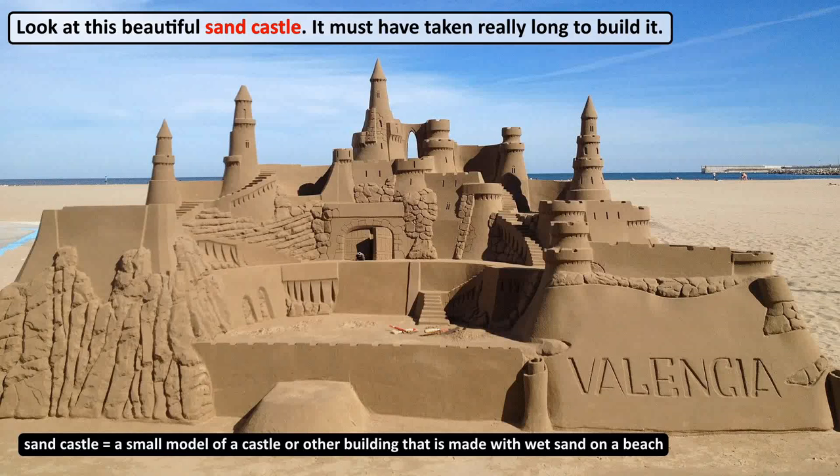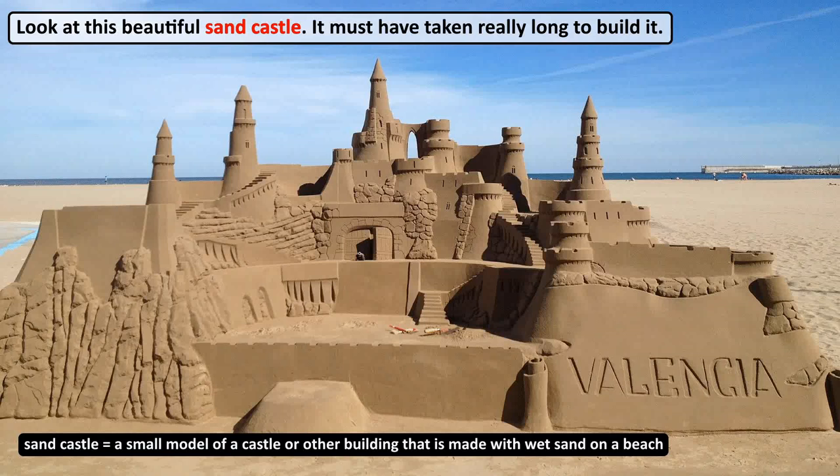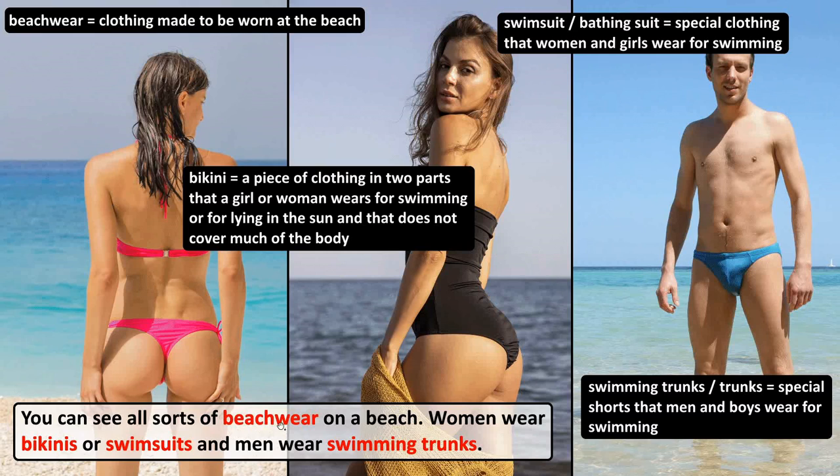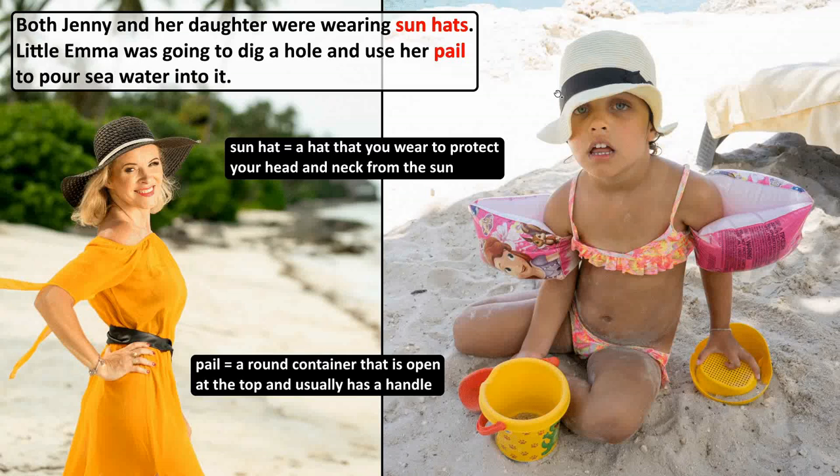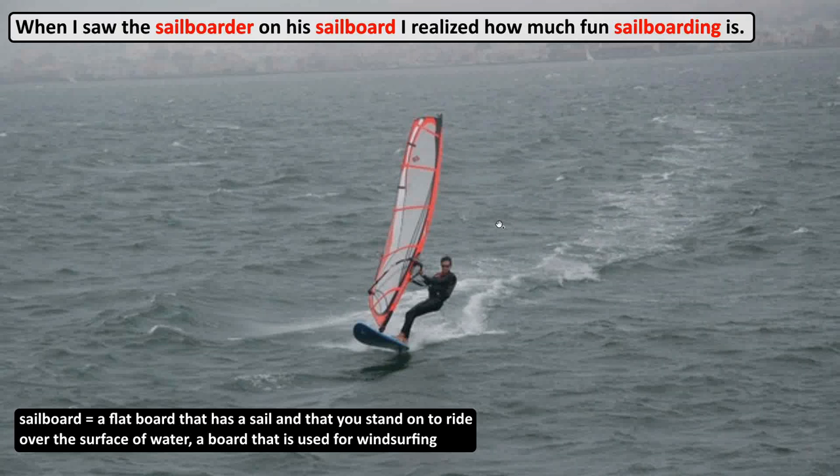Now let's have a look at all the examples one more time. Look at this beautiful sand castle — it must have taken really long to build it. You can see all sorts of beachwear on the beach; women wear bikinis or swimsuits and men wear swimming trunks. It was early in the morning — there was no one on the pier. Our three sailboats were already there, waiting for us to be sailed. Both Jenny and her daughter were wearing sun hats. Little Emma was going to dig a hole and use her pail to pour seawater into it. When I saw the sailboarder on a sailboard, I realized how much fun sailboarding is.